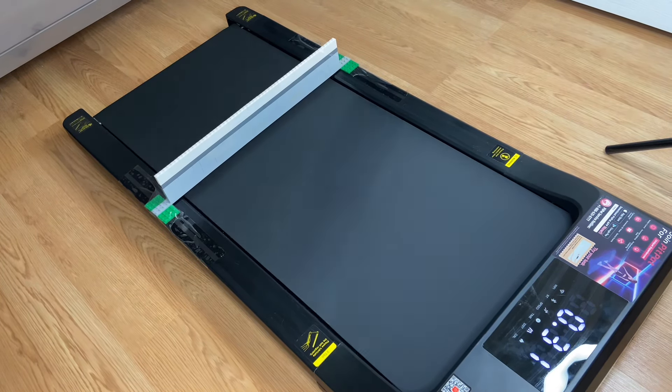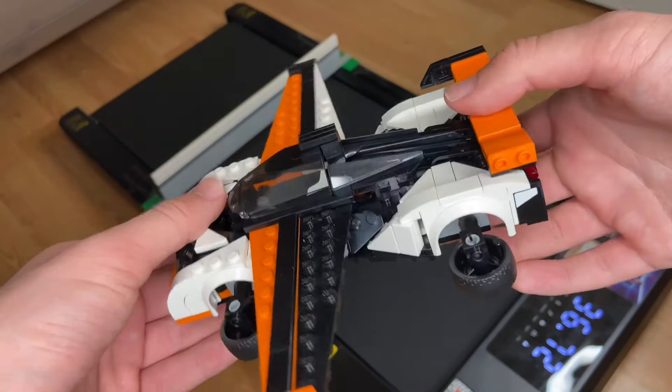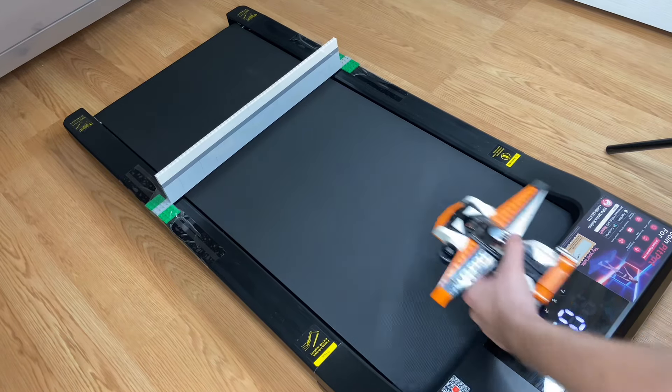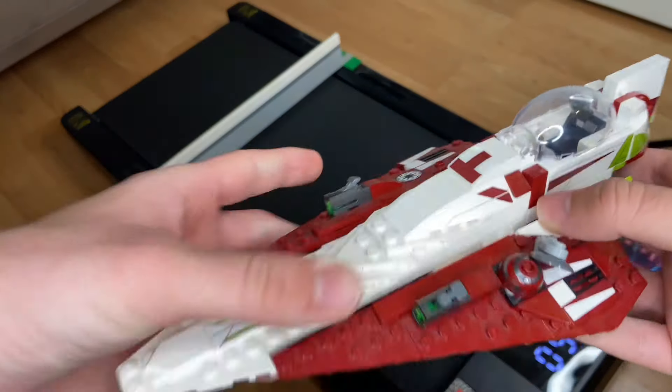Now let's test out the McLaren Souls GT spaceship edition. As you can see, it's got wings and the wheels are faced down like thrusters. Let's sit it down, get it lined up, and see how it does. Whoa — that thing just launched and took it out!